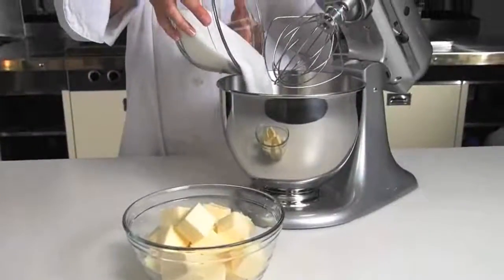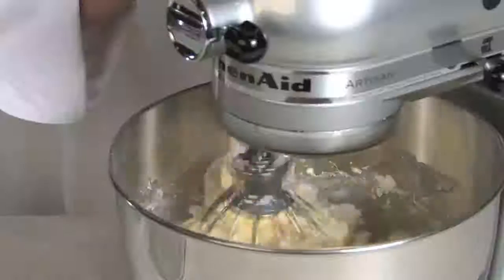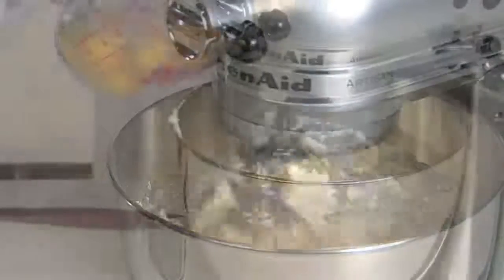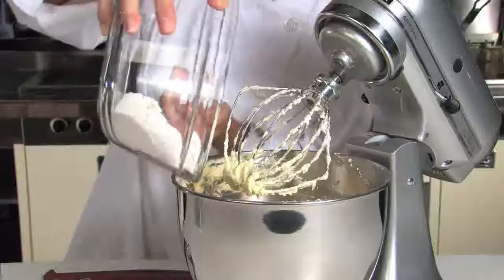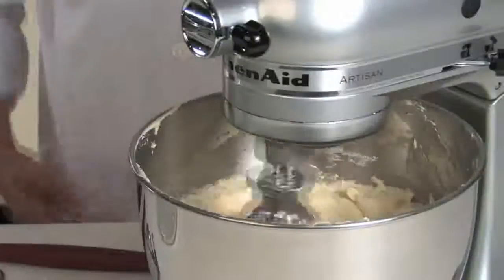With Plugra, the batter gains volume more quickly than that made with average table butter. Additionally, it will take less time to incorporate the eggs and the flour, resulting in a smoother, thicker batter texture.